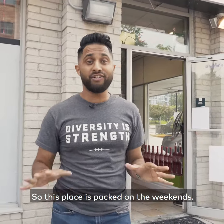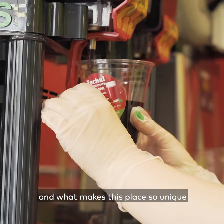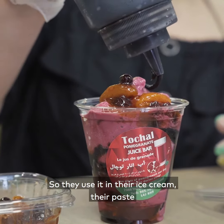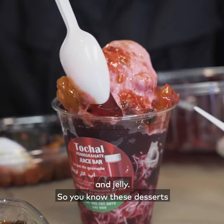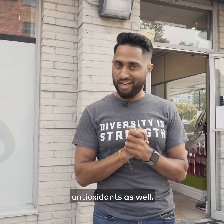This place is packed on the weekends — literally a lineup around the corner. What makes this place so unique is their use of pomegranates. They use it in their ice cream, their paste, and jelly, so you know that these desserts are not only packed with great taste, but full of antioxidants as well.